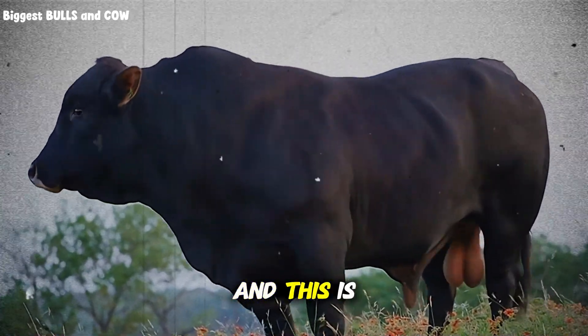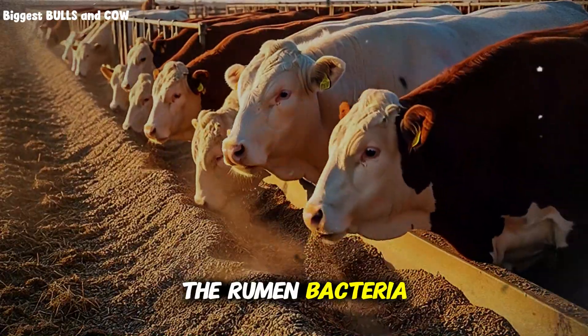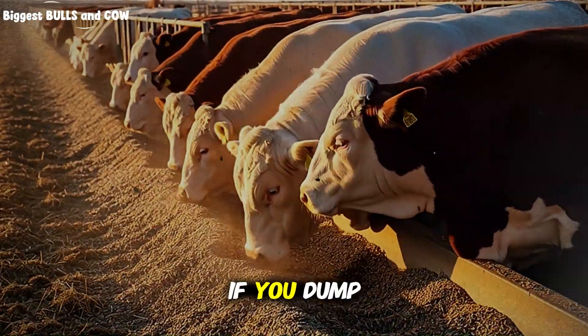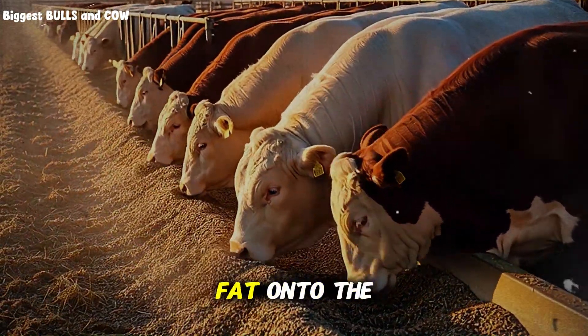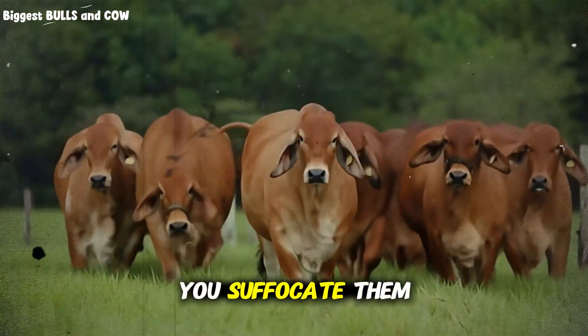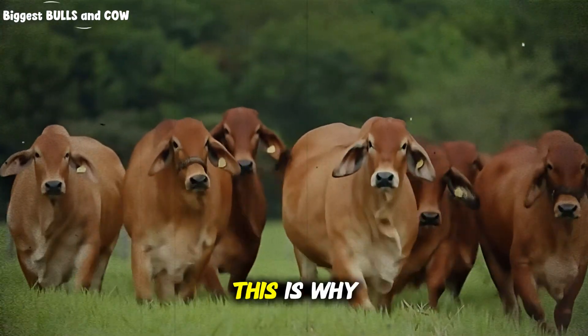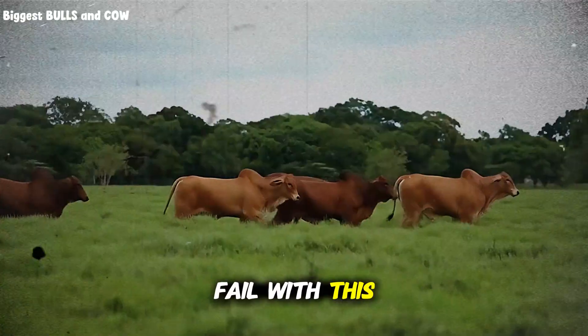But here is the catch, and this is where almost everyone fails. The rumen bacteria hate oil. If you dump pure oil or too much fat onto the bacteria that digest fiber, you coat them, you suffocate them — you literally kill the engine that digests the rest of the food. This is why you see ranchers fail with this method.